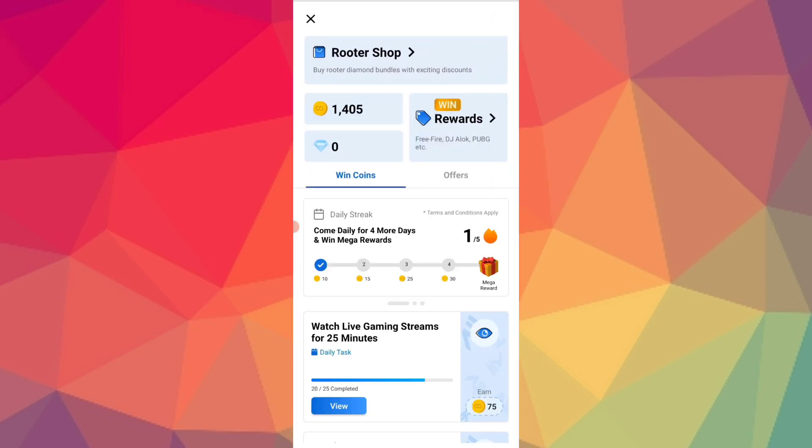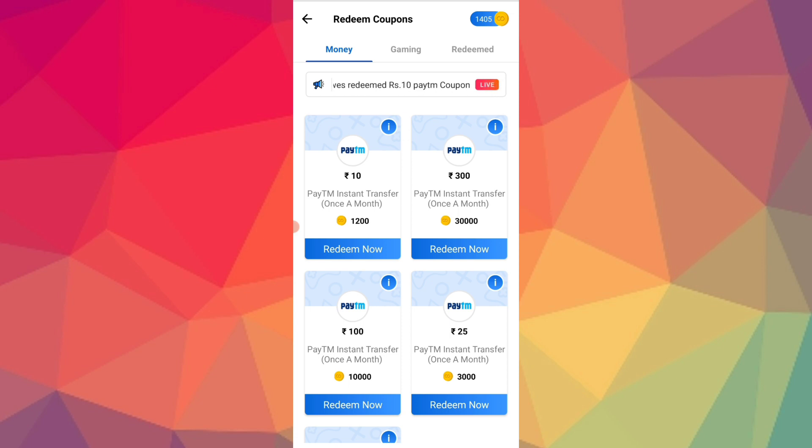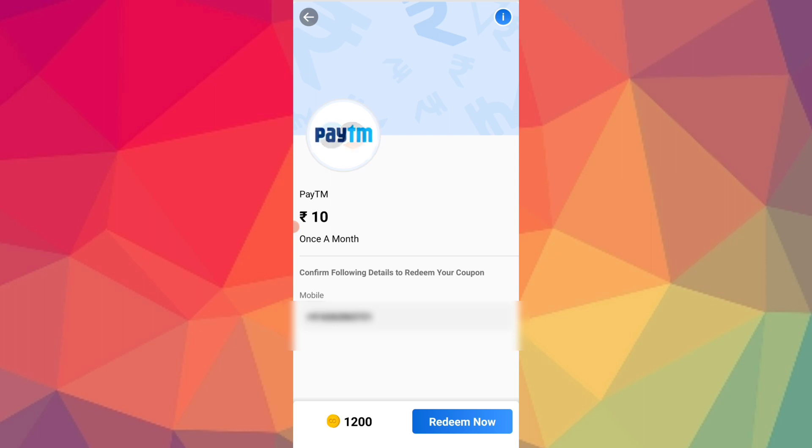And the coins section is $500.00. And the rewards section is $500.00. So, I am using this $800.00.